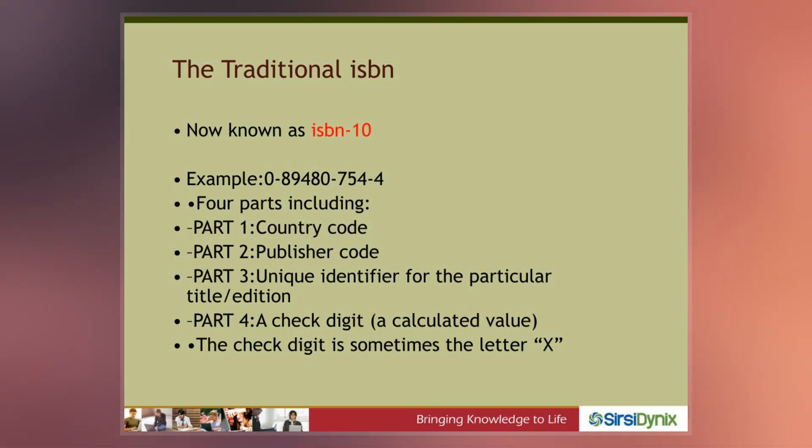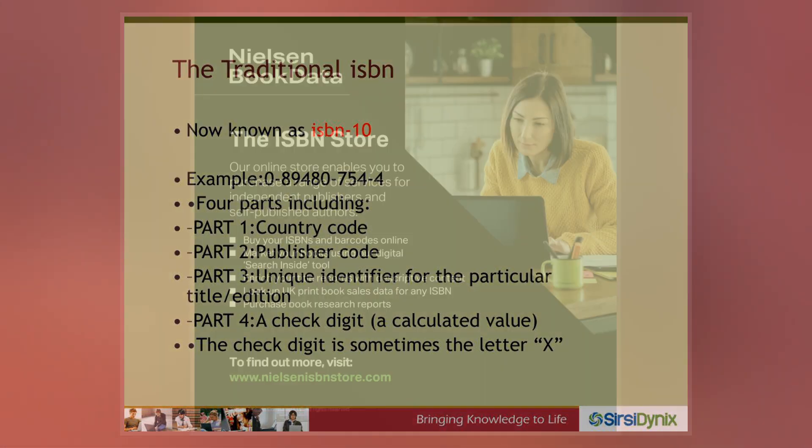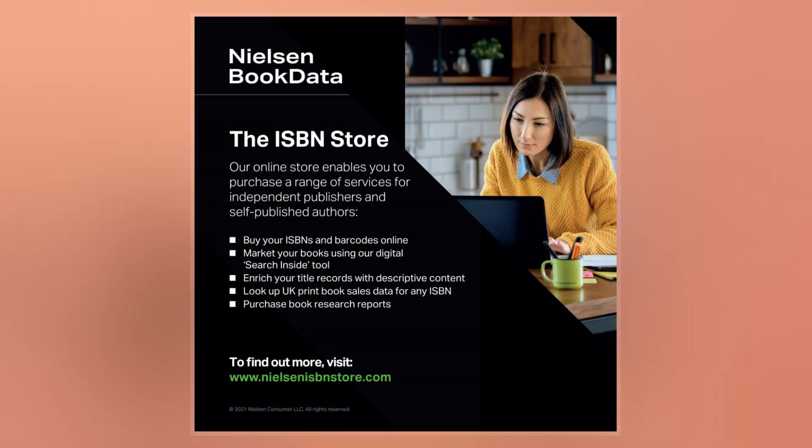Another identifier, the International Standard Serial Number, identifies periodical publications such as magazines and newspapers.